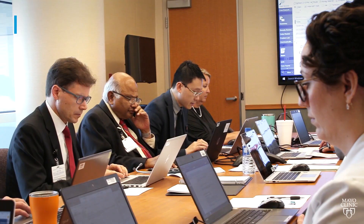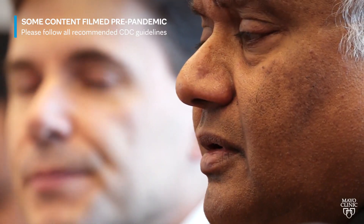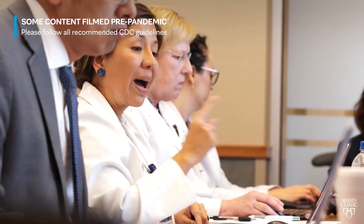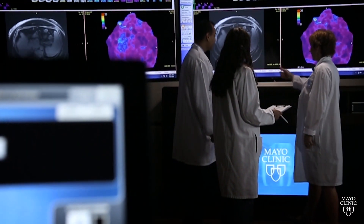If those tests pick up liver cancer, then we're able to, in a fairly quick manner, come together as a multidisciplinary team to put together a plan for that patient depending upon the stage of their liver cancer. Having a center like Mayo that has all the different disciplines potentially available for treatment of liver cancer really allows us to tailor the treatment to that patient so that they can have the very best care.